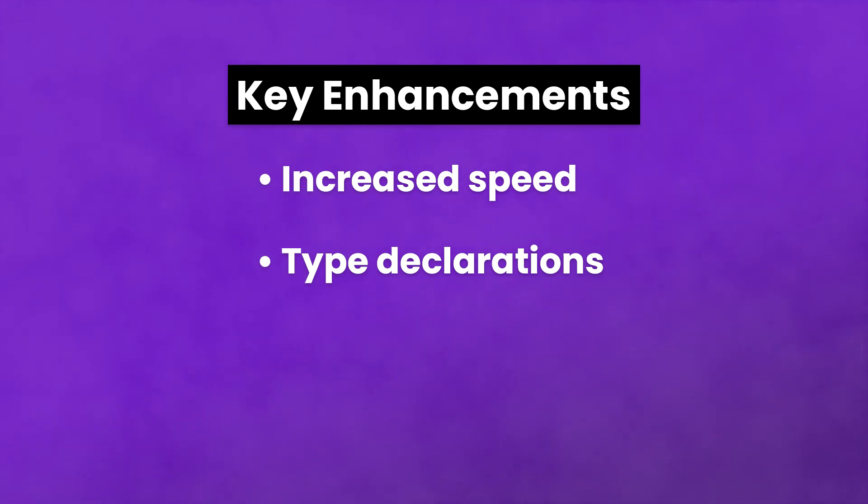Type declarations: when coding in PHP, these enable you to define your desired result so there are no surprises when you run the code. They also make your PHP easier to read.